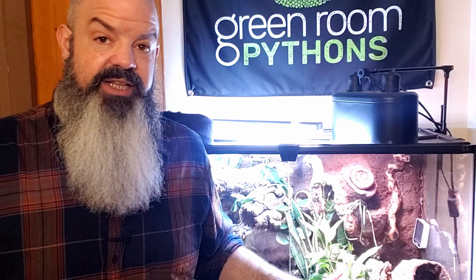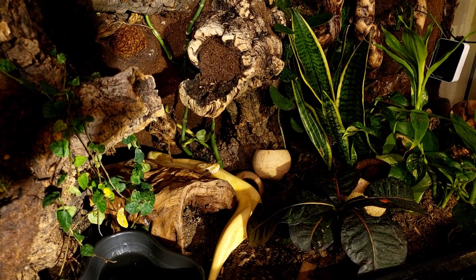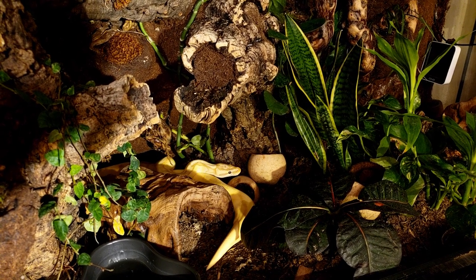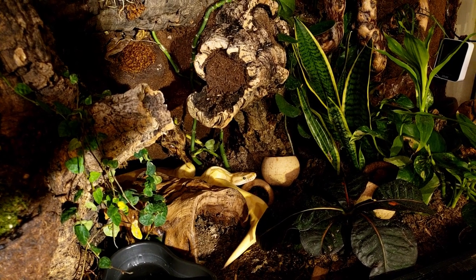However, in talking to her about this bioactive setup — I put this thing together and I've got a cleanup crew in here. I see them all the time: the springtails and isopods. I spot clean, so if he poops or if I see a urate I pull that out. However, he's got a subterranean hide that goes all the way down to the glass, and I don't ever clean that glass. I haven't really thought to go down and really wipe that down when I pull him out, and he spends a lot of time there.